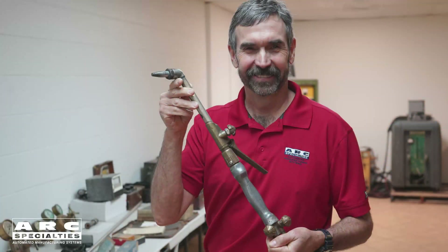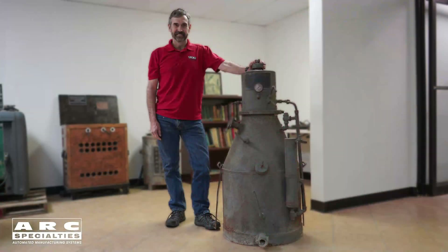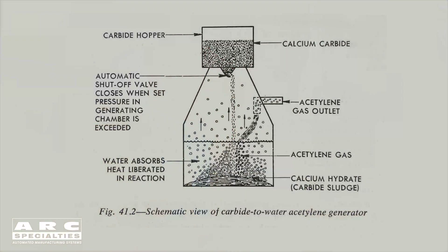We have a couple of items relating to this process in our museum. First is an early example of an oxyacetylene cutting torch, and second is an acetylene generator. Back before you could buy acetylene in compressed gas cylinders, you actually made it yourself in your own shop by combining calcium carbide with water.